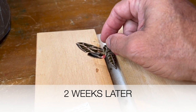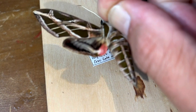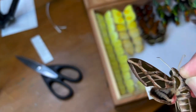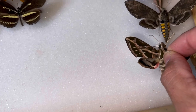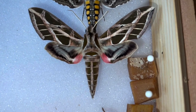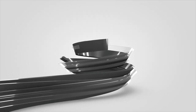So we have our Eumorpha vitis, our vine sphinx — beautiful specimen. We have our label that we made, pin that there, and we are going to pin this guy right in our little specimen box. Beautiful specimen of our Eumorpha vitis. Look at that thing — looks great.